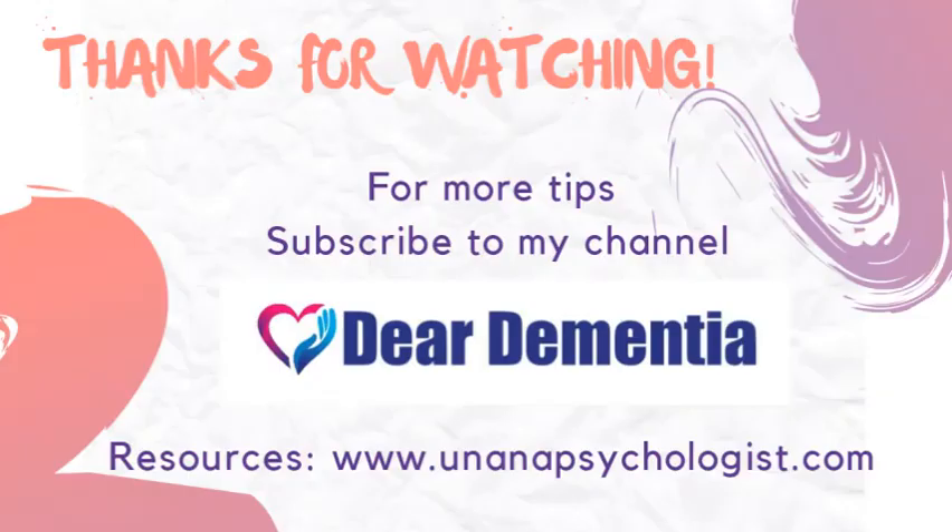Should you suspect that there is a UTI in the person with dementia, seek medical intervention immediately. UTIs are known to speed up the progression of dementia, but they may not necessarily cause permanent damage if they are identified and treated quickly. I hope that you found this video useful, and if so, please subscribe to the Dear Dementia YouTube channel. I'll be posting other similar videos to assist you, the caregiver, in your caregiving journey. Thank you for watching, and good luck with your caregiving journey. Take care.